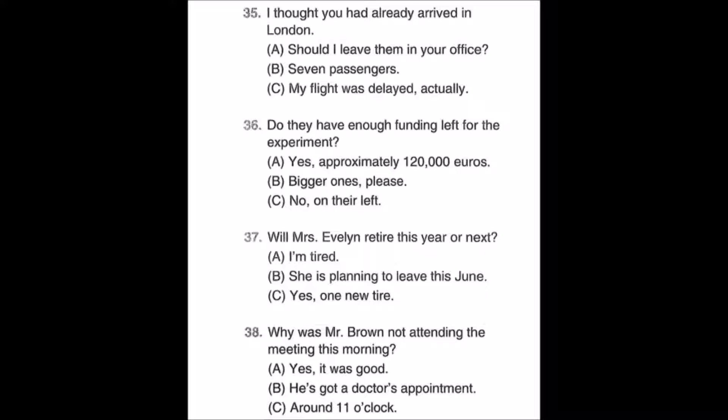Number thirty-eight: Why was Mr. Brown not attending the meeting this morning? A: Yes, it was good. B: He's got a doctor's appointment. C: Around 11 o'clock.